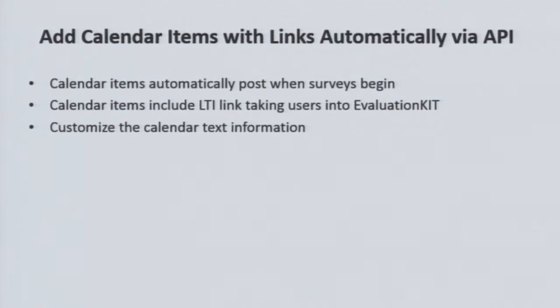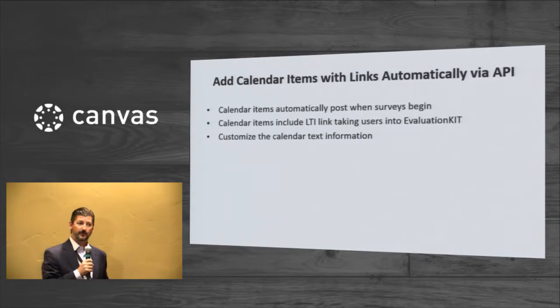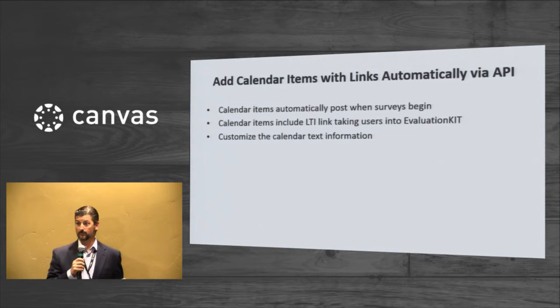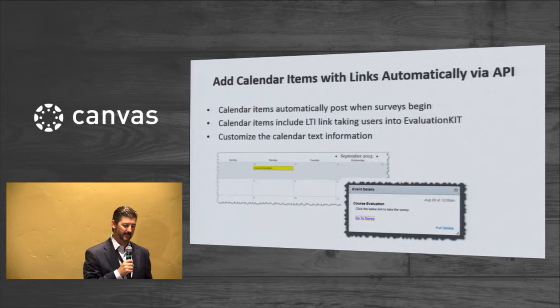You can also add calendar items via the API, which means that when surveys open, notifications appear in student calendars alerting them that they have surveys to take. When they click those notifications, they're taken directly into their surveys in EvaluationKit.